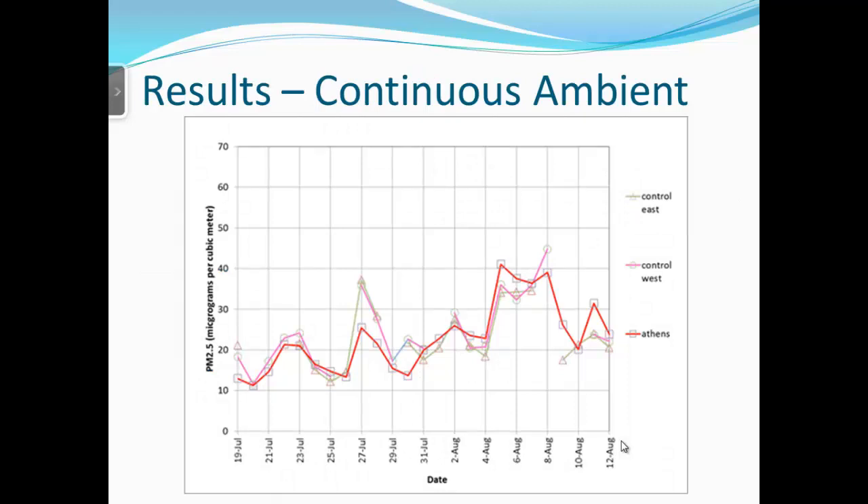Looking at the ambient results first: Control West is shown in purple and Control East in green. We also compared to a Georgia EPD monitoring station in Athens, about 20 miles from the site, which uses a TEOM meter — shown in red. Throughout the study, what happened in Athens closely mirrored our control stations. There was about a three-day period of the highest ambient conditions, and this is using daily averages from the continuous monitor.